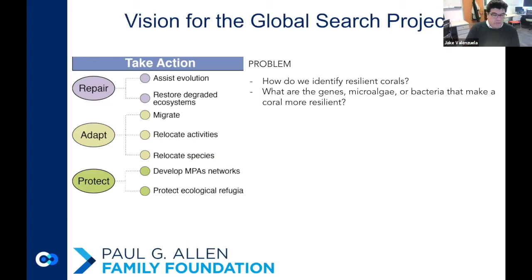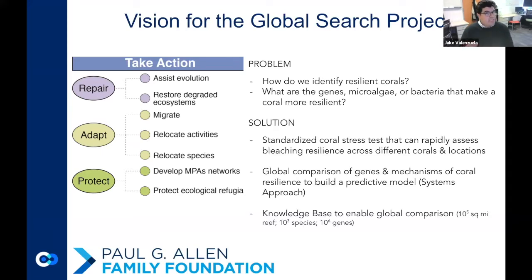Part of this new initiative we're working on with partners around the globe is that in order to take action, we need to understand what makes corals resilient — what are the genes, the microalgae, the bacteria associated with the most resilient corals? If we understand that, we can try to take on some of these actions to mitigate the loss of coral reefs. Our solution is to standardize a coral stress test that can rapidly assess bleaching across different corals in different locations. We need to go out into the field, figure out diagnostic thresholds that predict bleaching, and then look at global comparisons of genes and mechanisms that can infer coral resilience and build a predictive model. This is our systems approach.